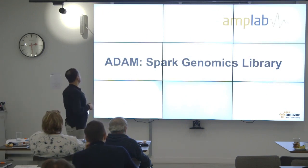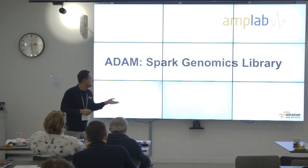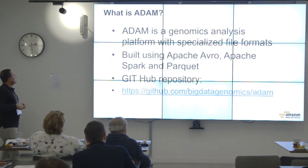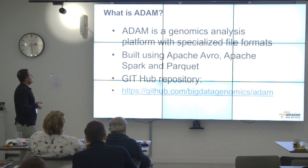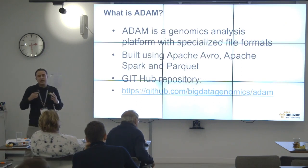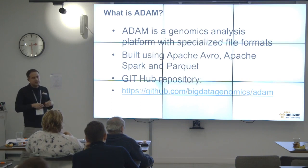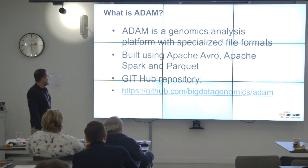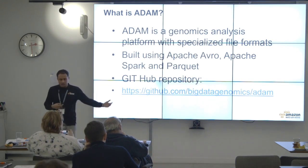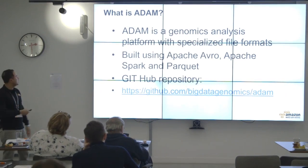For today's demo I'm going to use a library called ADAM, specifically geared towards genomics. It came from Amplabs and Berkeley. ADAM is a genomics analysis platform with a specialized file format. Its serialization uses Apache Avro (a data format) and Parquet, and Spark. It's an open source project available on GitHub, and it integrates very easily with AWS through EMR and Spark.